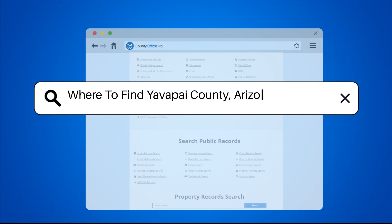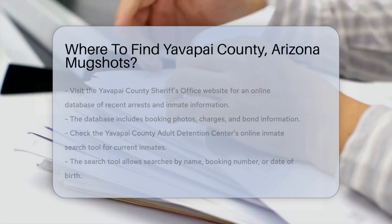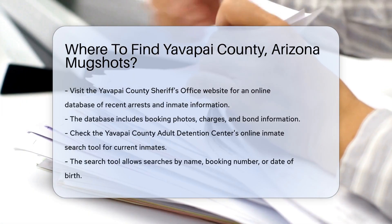Where to find Yavapai County, Arizona mugshots. If you're looking for mugshots in Yavapai County, Arizona, here are your options.